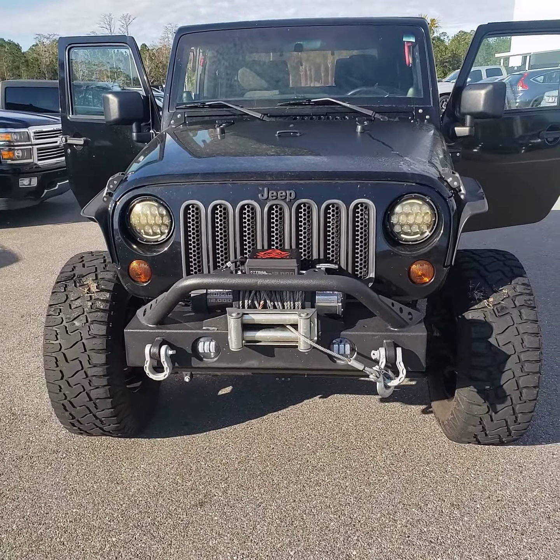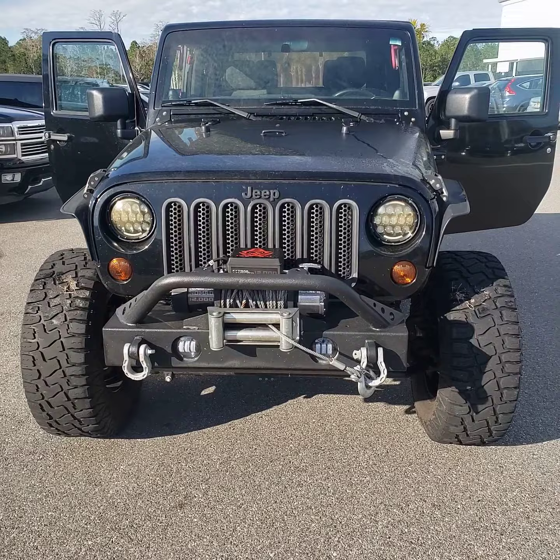Hello, this is Marty at Richie Autos. We're looking at the 2011 Wrangler, 90,000 miles.